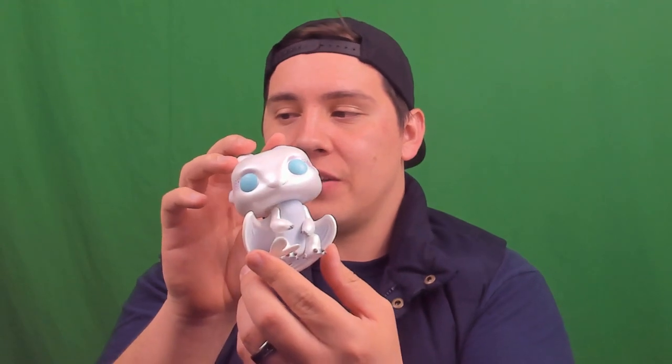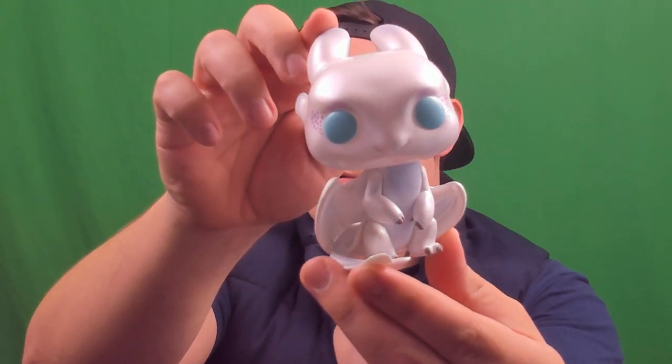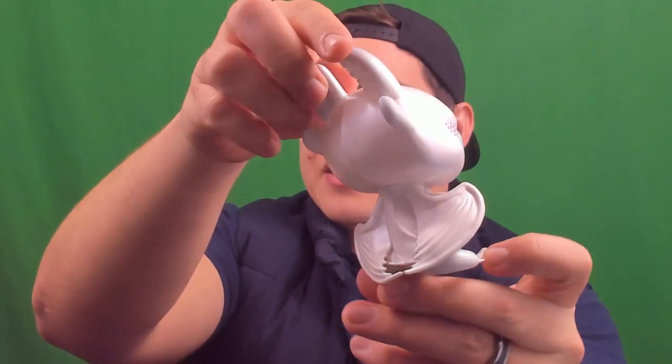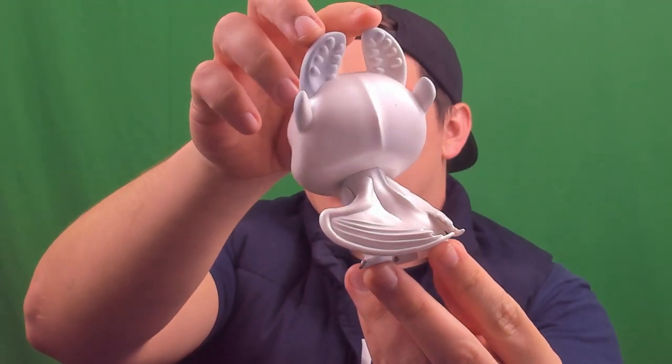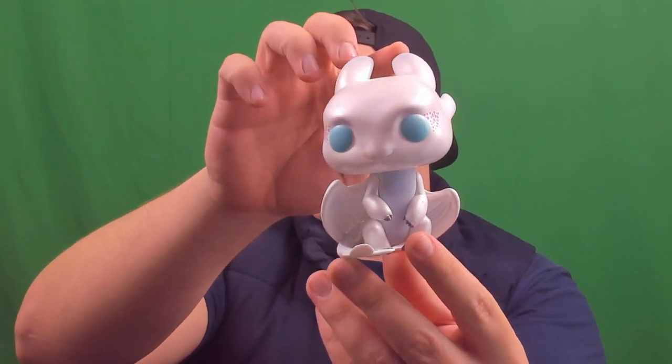Obviously these are not bobble heads — these are just the vinyl figures. They are a little bit more bulky than normal Funko Pops because they have the tails and the wings, but it just looks so nice. It looks very angelic. A lot less detail, like I mentioned, than the Night Fury. But this Light Fury is really cool, and I'm really excited for the movie. I really like the blue eyes they did on the Funko Pop — a really stark contrast to the green eyes on Toothless. Really enjoyable.